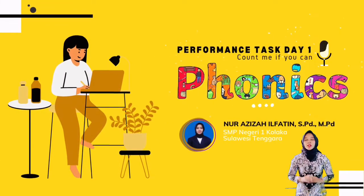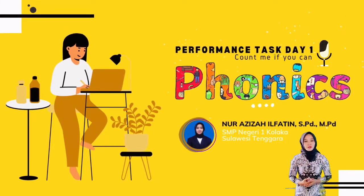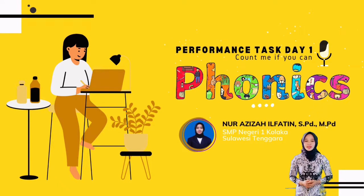Performance Task 1: Count me if you can, about phonics. I'm Nur Azra Ifatin from SMP Negeri Satu Kolaka, Sulawesi Tenggara.